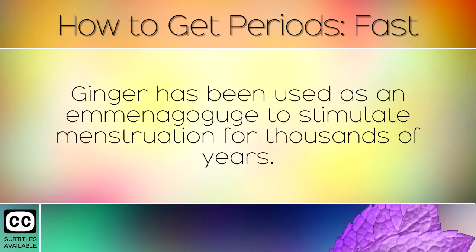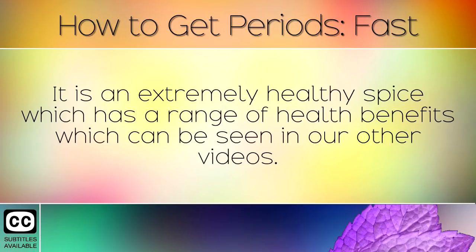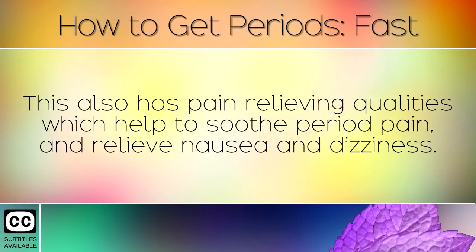Ginger has been used as an emmenagogue to stimulate menstruation for thousands of years. It is an extremely healthy spice with a great range of health benefits. It also has pain-relieving qualities which help it to soothe period pain and relieve nausea and dizziness.